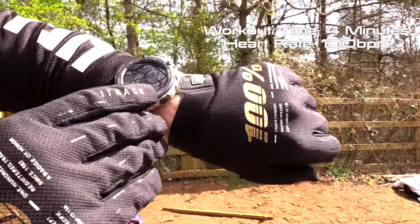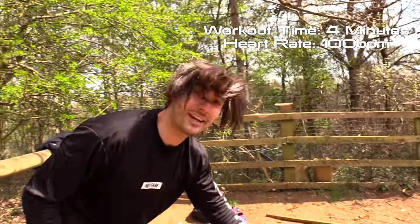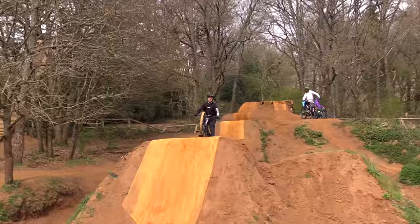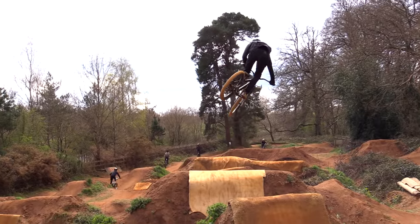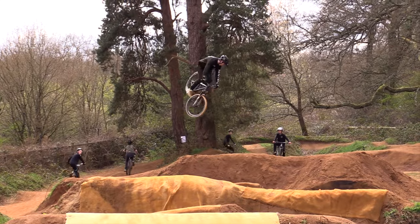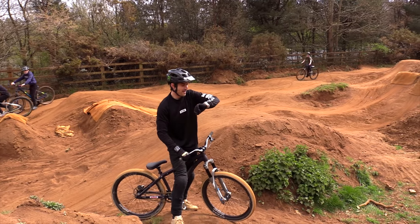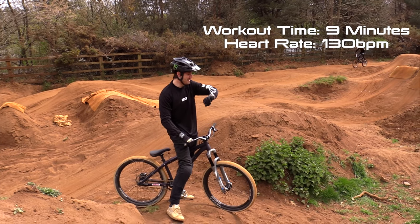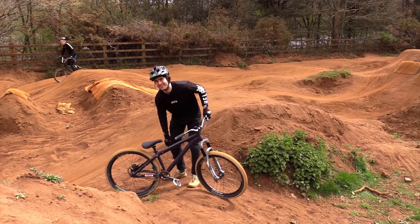Look, heart rate's up to 100. I'm still on warm-up. I wonder how high the heart rate goes — I wonder if it goes higher if I get scared doing a big trick later. A few runs down now and we're up at 130 beats per minute. So we're fat burning already, which is good.